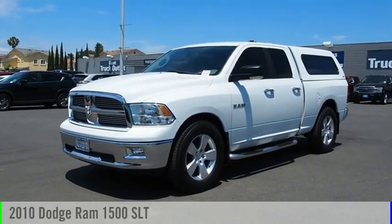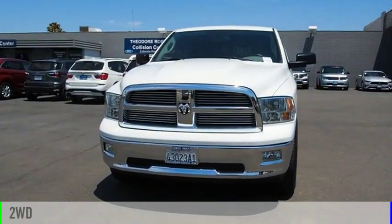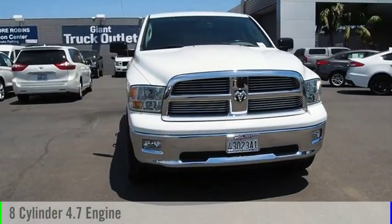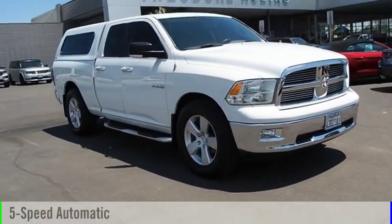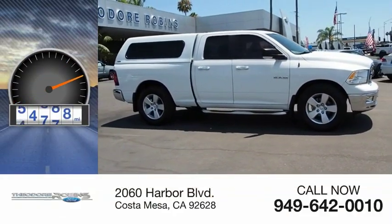Come test drive the 2010 Ram Pickup 1500. This vehicle is powered by a two-wheel drive, eight-cylinder, 4.7-liter engine and comes with a five-speed automatic transmission. This vehicle has less than 65,000 miles.